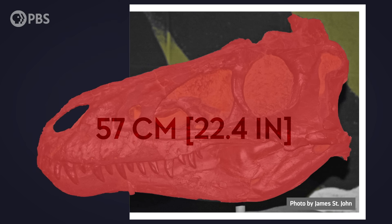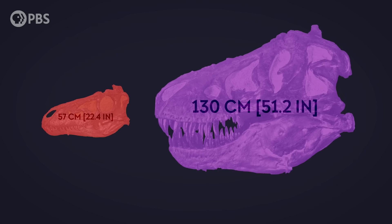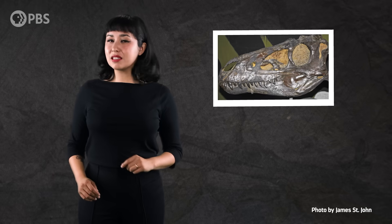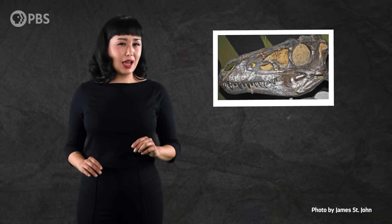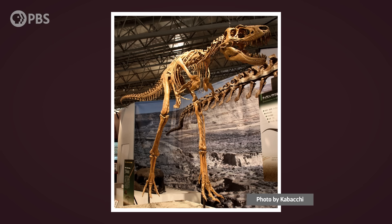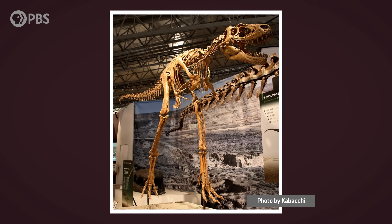But at just 57cm long, the skull was less than half the size of the biggest known Tyrannosaurus heads. Today, some paleontologists call this fossil the Cleveland skull, and it wasn't the last odd find from Montana. In the early 2000s, scientists found another Tyrannosaurus-like fossil, which they nicknamed Jane.